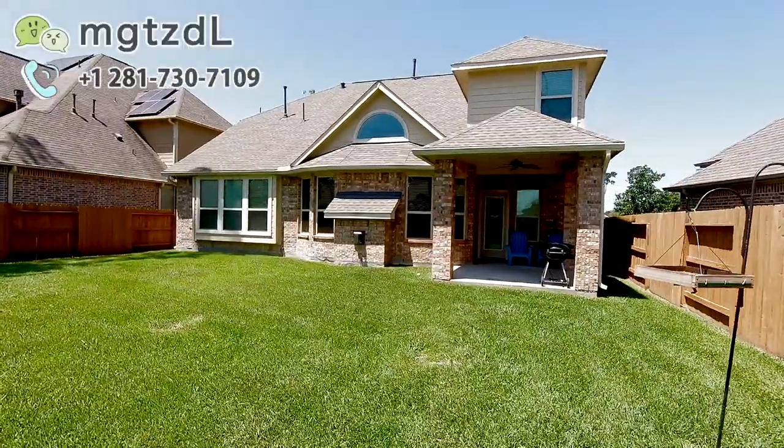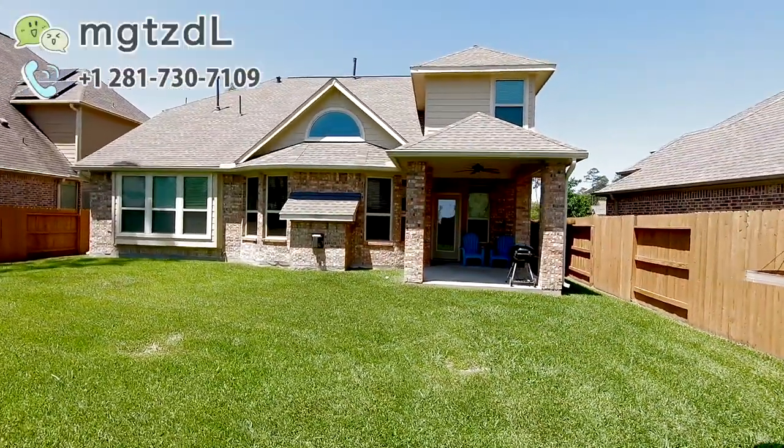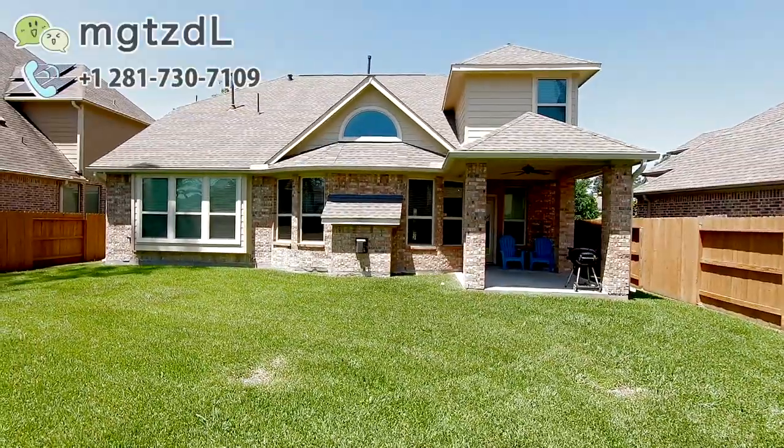This is our house today. If you are interested in this house, please visit my website. I'm CG. We'll see you next time. Bye-bye.